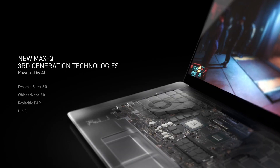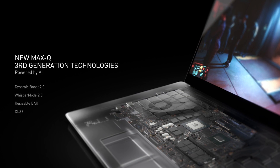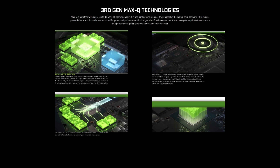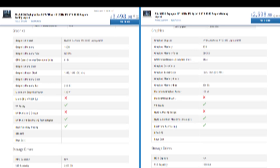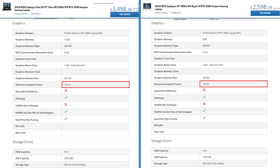Nvidia announced RTX 30 series GPUs for laptops back at the beginning of the year, offering some extremely interesting performance and a whole host of third-gen Max-Q features that now benefit every 30 series laptop rather than just low-power models. The change did spark a bit of confusion at first, as this time it's been left more to the OEMs to decide how much power and performance you'll get on a per-model basis, rather than a specific GPU offering the same performance across all models.